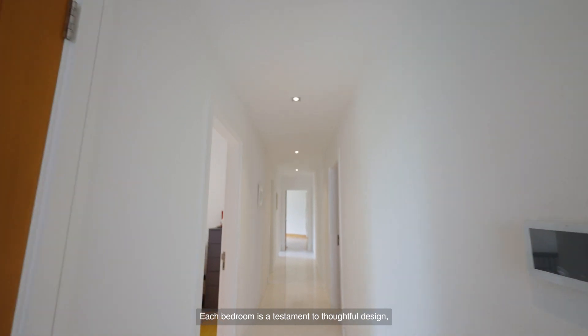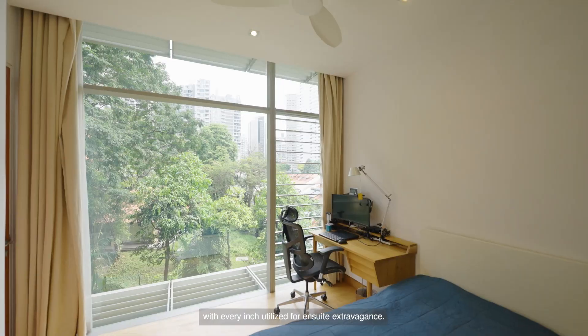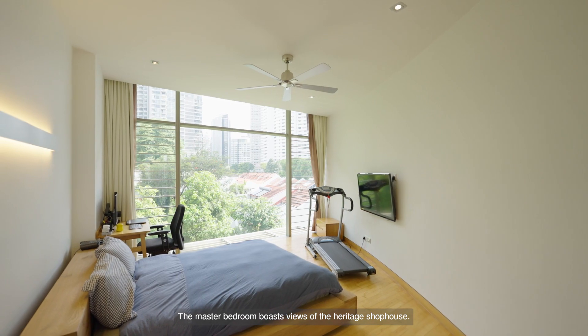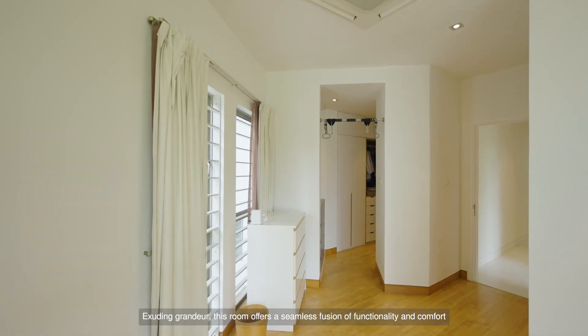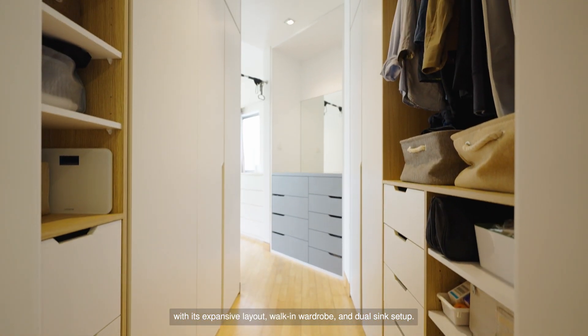Each bedroom is a testament to thoughtful design with every inch utilised for ensuite extravagance. The master bedroom boasts views of the heritage shophouses. Exuding grandeur, this room offers a seamless fusion of functionality and comfort with its expansive layout, walk-in wardrobe, and dual-sink setup.